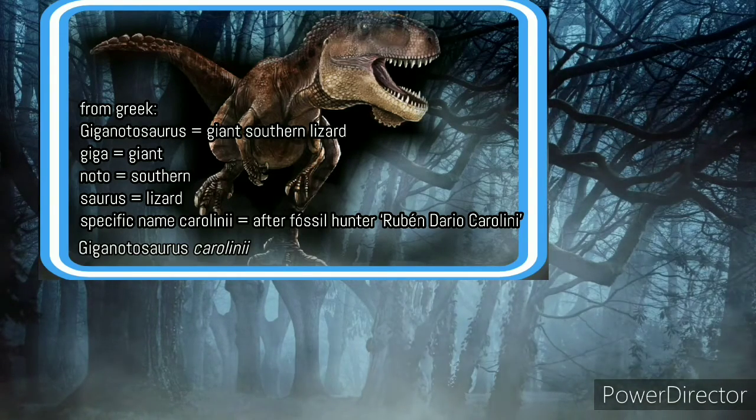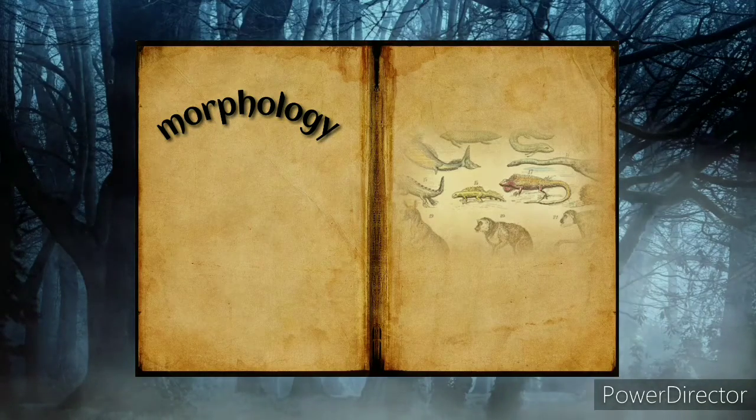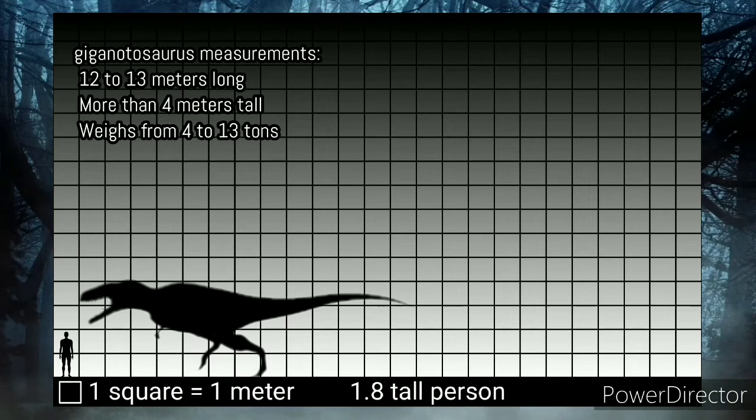What is its size? These measures are based on the most complete specimen found. It had 12 to 13 meters in length, about 39 to 43 feet. The skull had 1.53 to 1.80 meters in length, about 5.0 to 5.9 feet. The weight is around 4.2 to 13.8 tonnes, about 4.6 to 15.2 short tons.